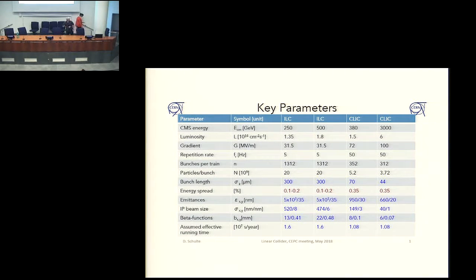These are the parameters for the two projects. I assume you are aware that there is the International Linear Collider, where Japan is considering to host it, which initially was planned for 500 GeV. And recently they actually decided to go for 250 GeV, mainly for cost reasons. This was quite well received by Japanese politicians.